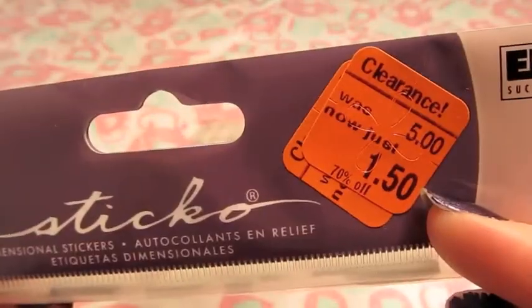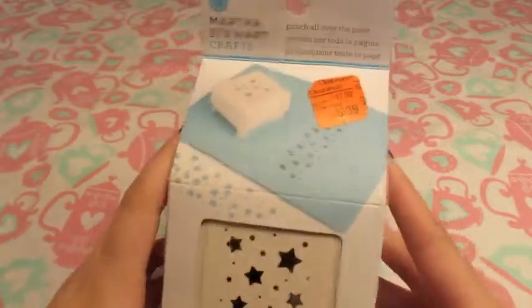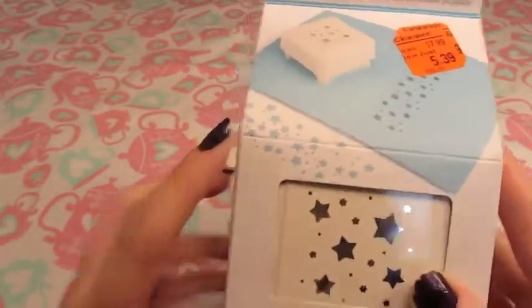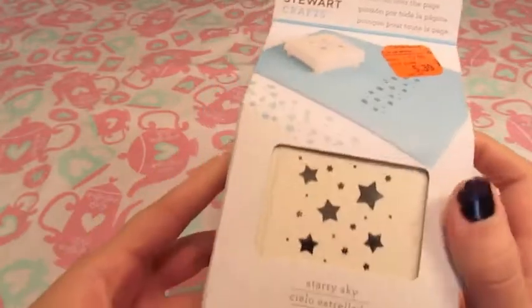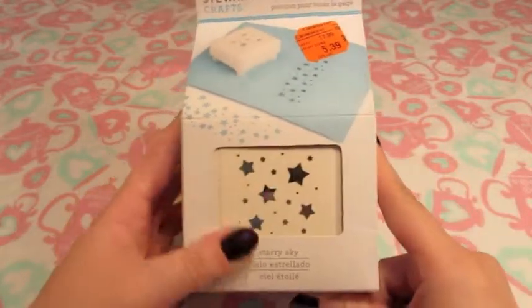I found the foam alphabet stickers at my grocery store — Meijer — on clearance for a dollar fifty. Meijer was rearranging their whole craft section and cleared out a bunch of stuff. I missed most of it, but one thing I was really excited about was this Martha Stewart punch with different-size stars. It's an all-over punch so you can position it how you need to, and it gives you really nice little star confetti when you're done. It was $5.39 — I'd always wanted it but didn't want to pay $18, so I was thrilled.